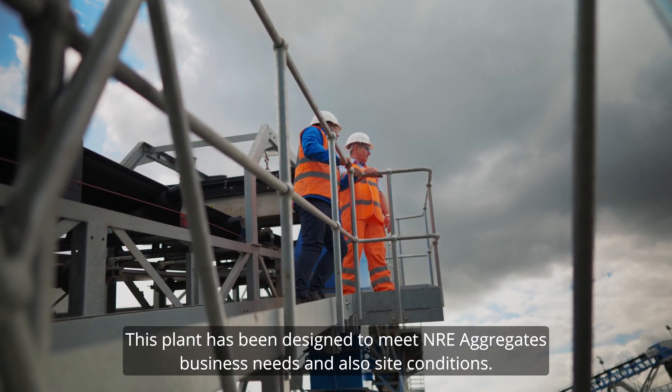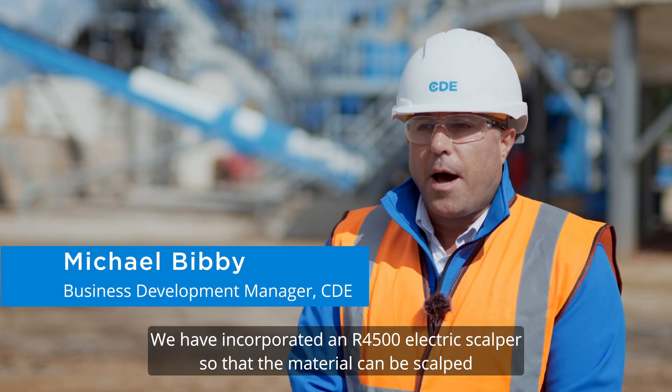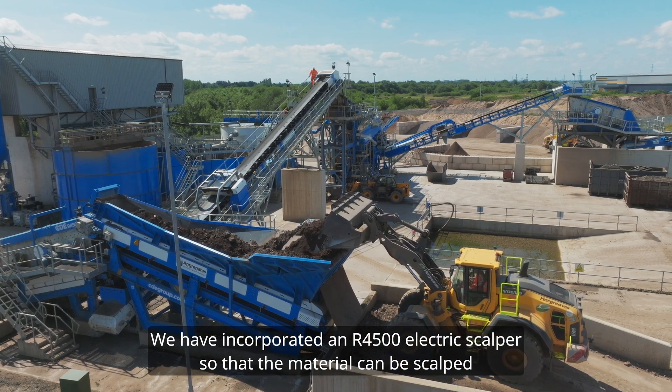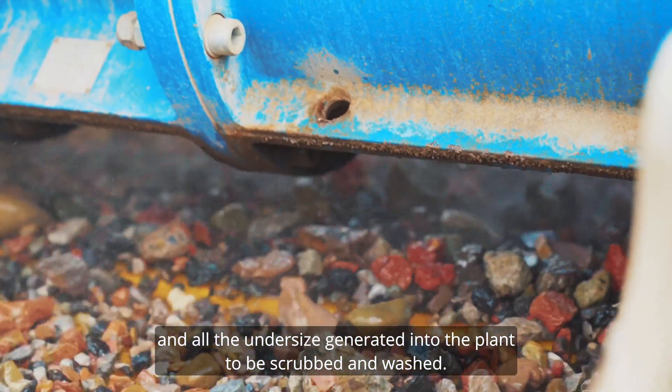This plant has been designed to meet NRE Aggregates' business needs and also site conditions. We have incorporated an R4500 electric scalper so the material can be scalped, any oversize refused, and all the undersized fed into the plant to be scrubbed and washed.